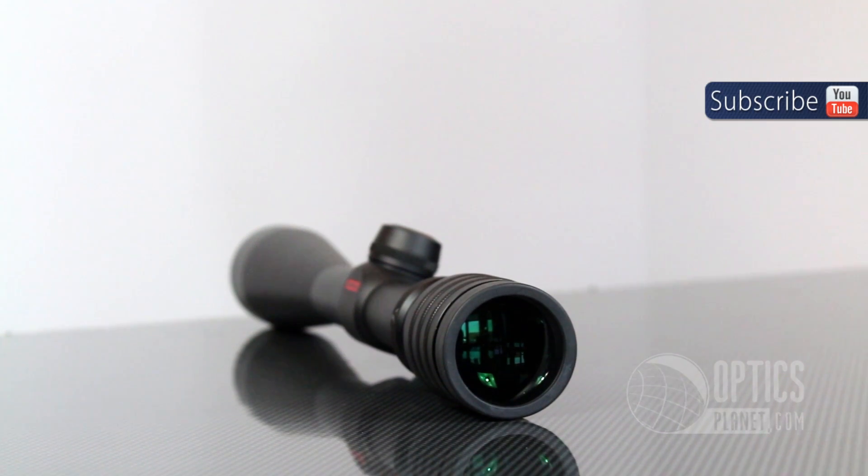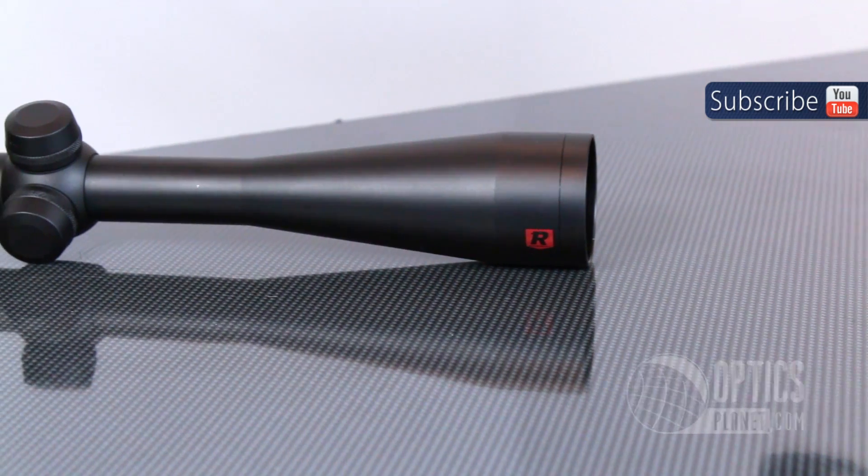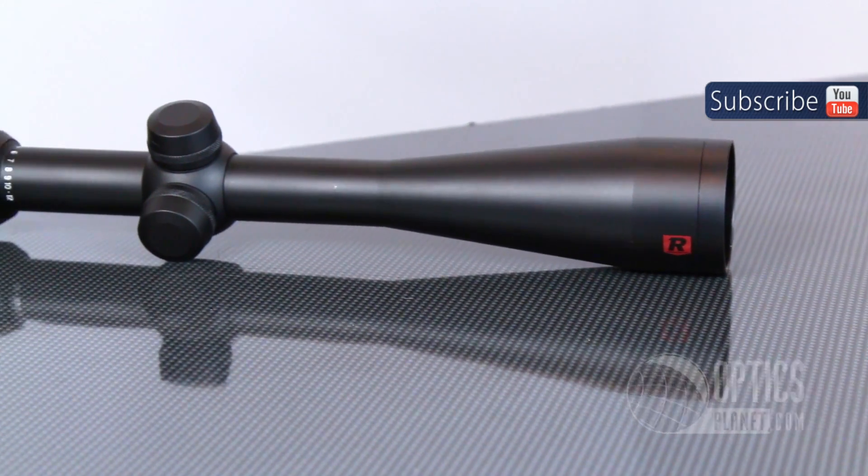And lastly we have the Redfield Riflescope with 4-12 magnification and a 42mm objective lens diameter. This riflescope would work great for deer hunting or large game hunting out west.